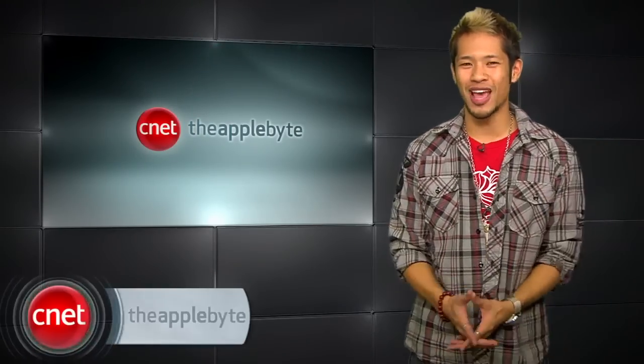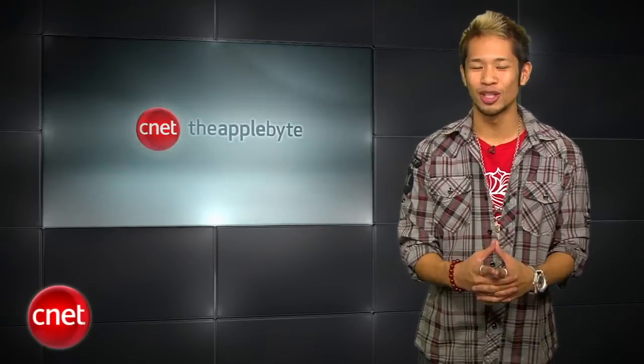What's up, I'm Brian Tong, and welcome to the Apple Byte. We're giving you all the good and bad stuff inside the world of Apple, so let's get to it.